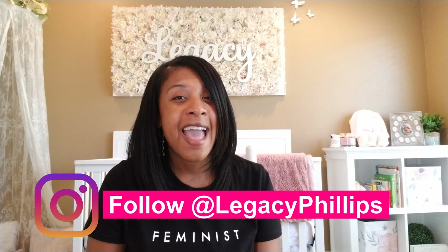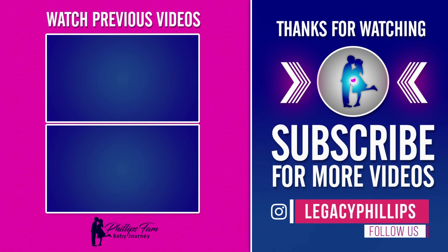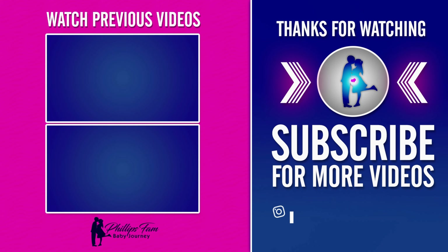I want you to make sure you are following Legacy on her Instagram so you can see her in all these cute outfits as well. Her Instagram is at Legacy Phillips. I hope you enjoyed this week's episode and I look forward to seeing you all back here next Sunday. Until then, I'm out.